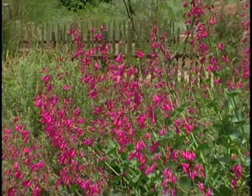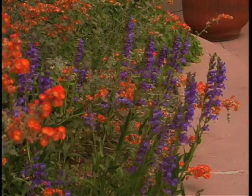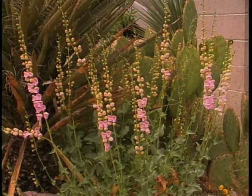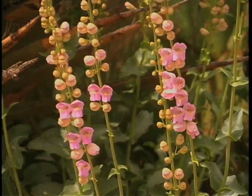Now, these are desert Penstemons. They're not native to the East Coast; they're not the ones to plant in Virginia and wet climates. That's right — they have to be grown in a dry location. They do not like wet feet. And so if you want to kill it, water it.